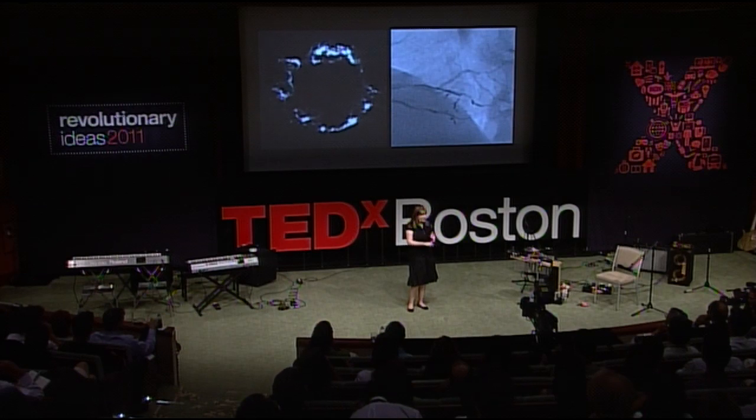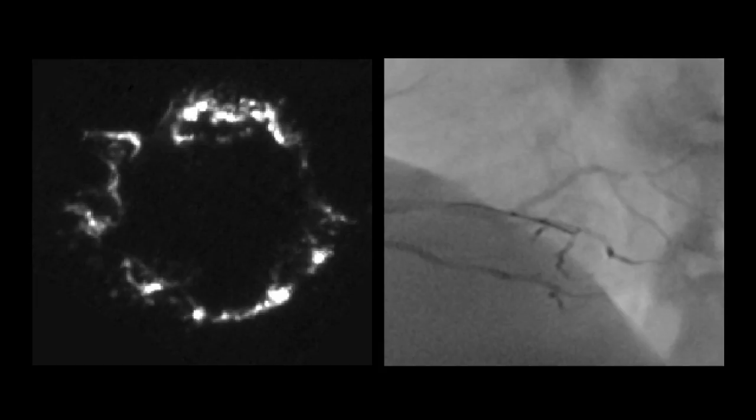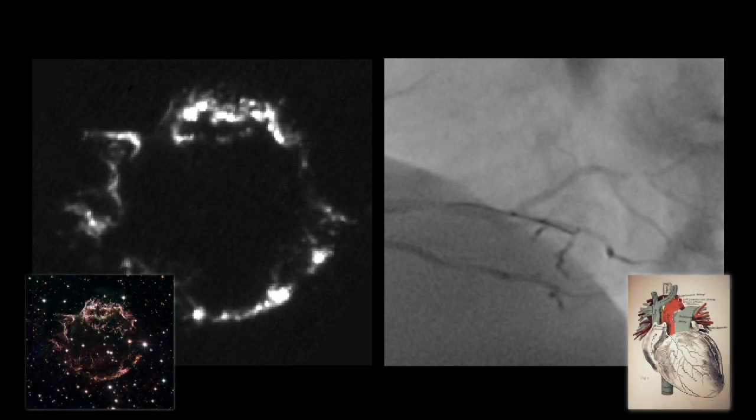Here's the first set. One of these is biomedical and one is astronomical — I'll give you a second to make your vote mentally. It turns out the one on the left is some of the raw data of the supernova remnant we were just looking at, and on the right we have an angiogram of a patient's heart and coronary arteries.